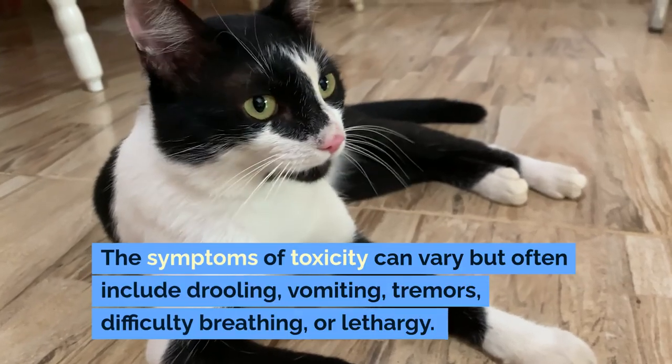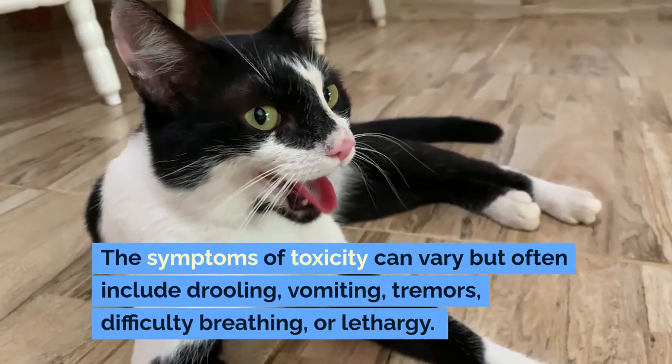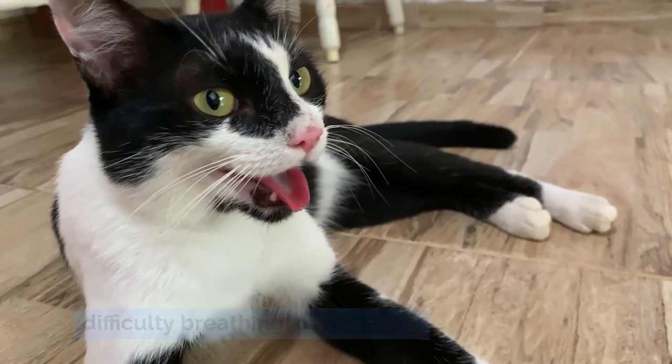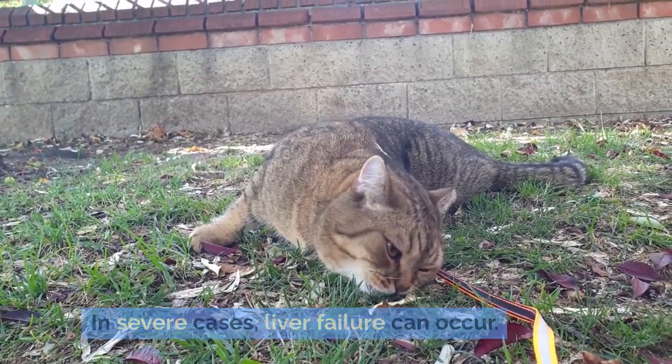The symptoms of toxicity can vary but often include drooling, vomiting, tremors, difficulty breathing, or lethargy. In severe cases, liver failure can occur.